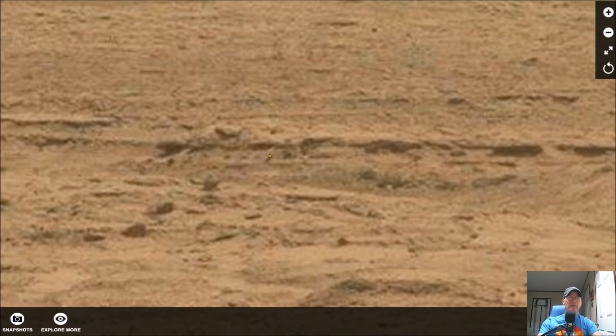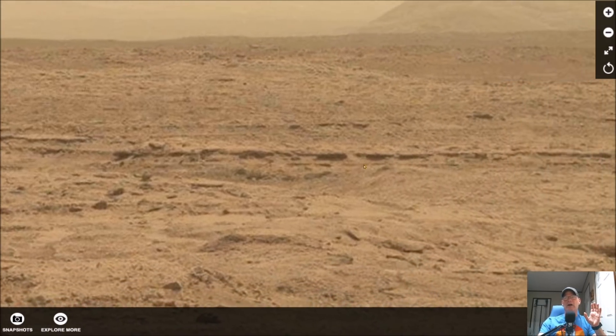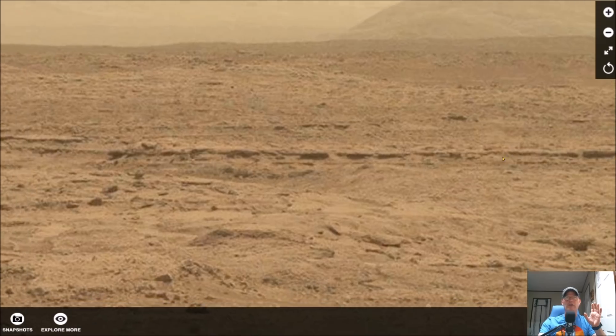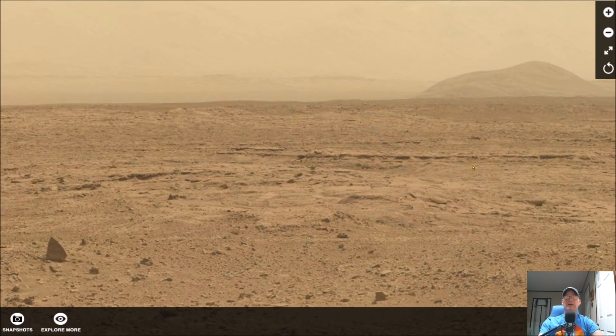The more I went through this, the more I noticed something right here that almost looks like a portion of a round piece. You can see what looks like one, two, three, four, five — like five holes or some kind of design — and it's semi like almost half a circle. It just gets more and more bizarre. This is going straight across in an area full of randomness.